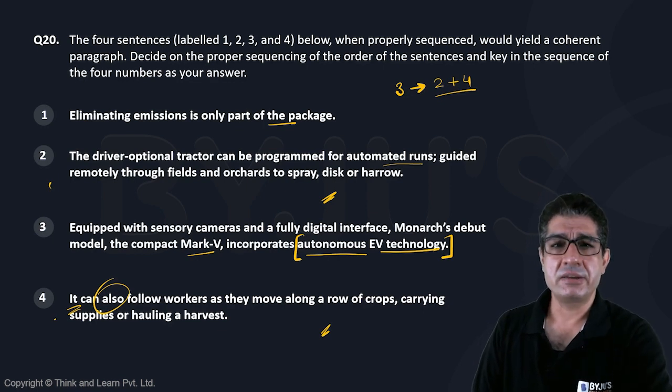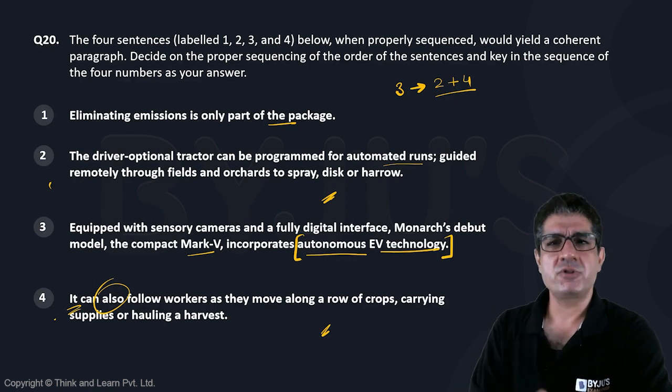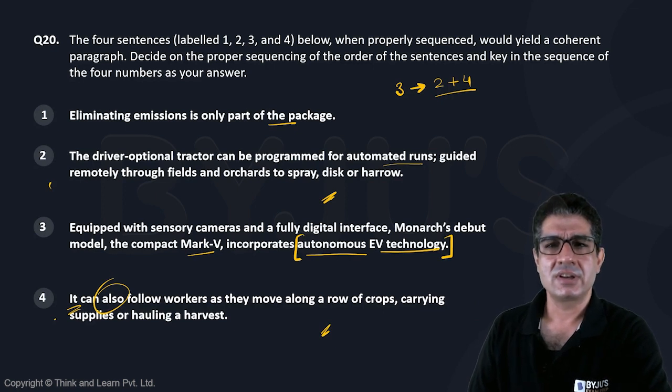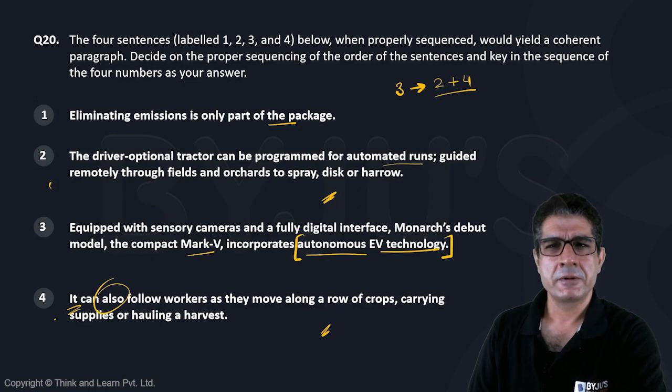If I put sentence 1 after sentence 3 — 'Eliminating emissions is only part of the package' — there are two issues. Number one, where is this 'eliminating emissions' coming from? And number two, when you say 'the package,' which package is being talked about? You need to mention it earlier. Thereafter, if you go ahead, you would ideally want sentences 2 and 4 to talk about different elements in that package. So I think the best way to resolve it is to put sentence 1 before sentence 3.